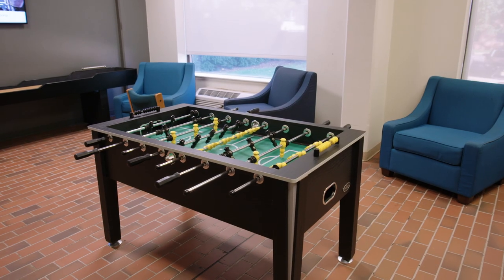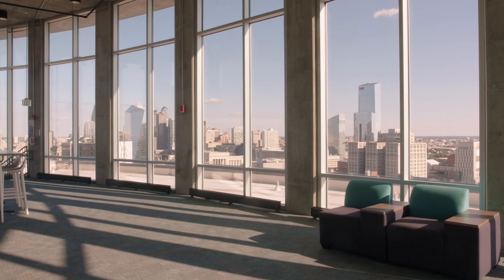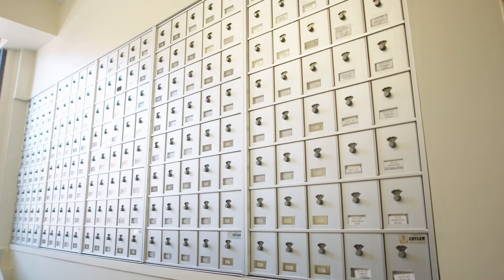Every single first-year housing building comes with a game space, study lounges, common areas, kitchens, air conditioning, and heating. The buildings also include laundry, mail, internet, ethernet, and they're staffed 24/7 by professional staff and public safety.